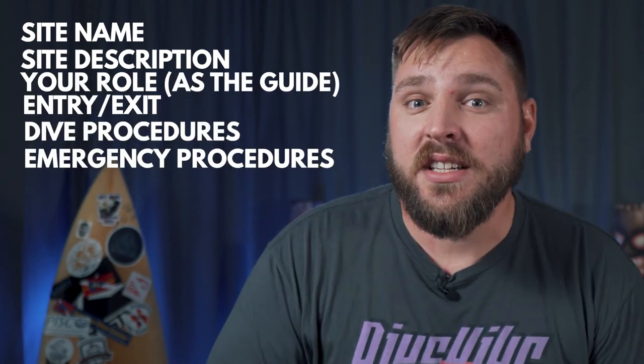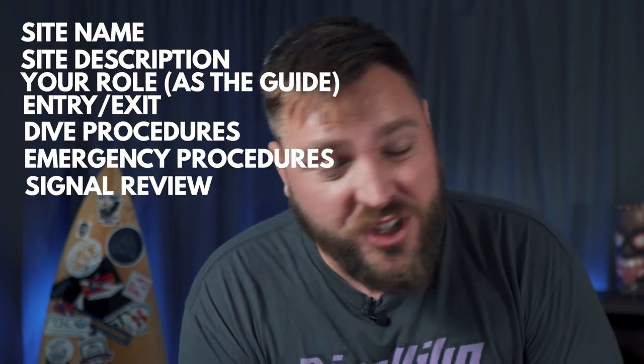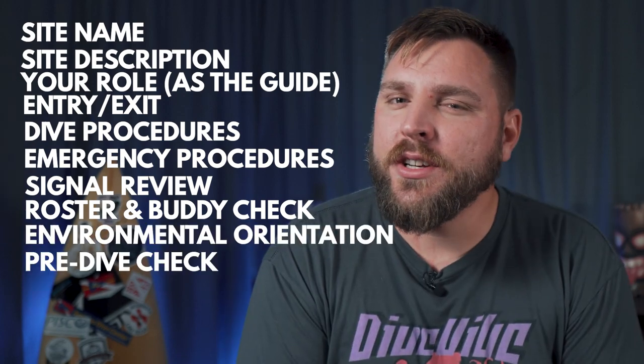The majority of dive operators out there are PADI shops, so I'm going to go through the 10 key points they say you need to hit in a PADI dive briefing. Those are: site name and site description, your role in the dive, entry and exit, dive procedures and emergency procedures, hand signal review, roster and buddy check, environmental orientation, and pre-dive safety check. There's one thing in that list I think is omitted — my special 11th bonus step — and that's going to be at the end of the video, so stay tuned.